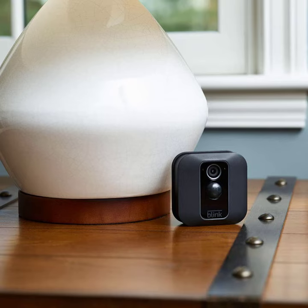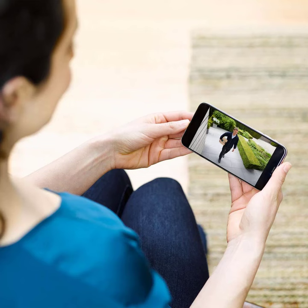Works with Alexa: view live streams or arm and disarm your camera through selected Alexa-enabled devices. Day and night coverage: record and view in up to 1080p HD video during the day and with infrared HD night vision after dark.